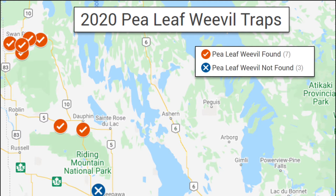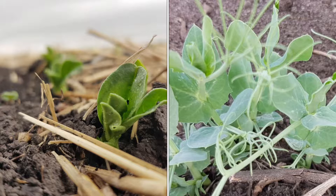If we're scouting for it, we're going to be looking at fava beans and field peas when they're at that V2 to V3 stage, and what we're specifically looking for is evidence of adult feeding, which is these leaf notches on the edges of leaf margins.